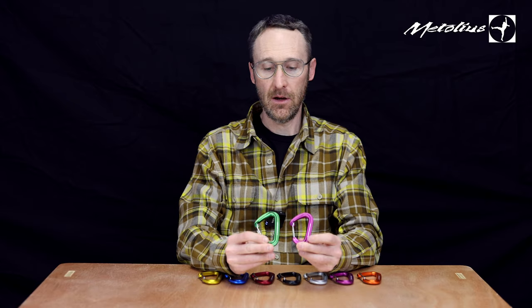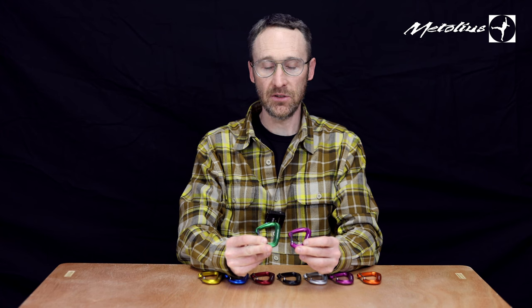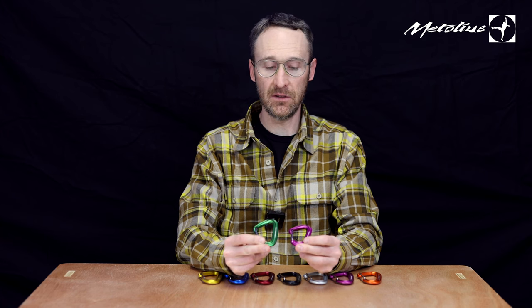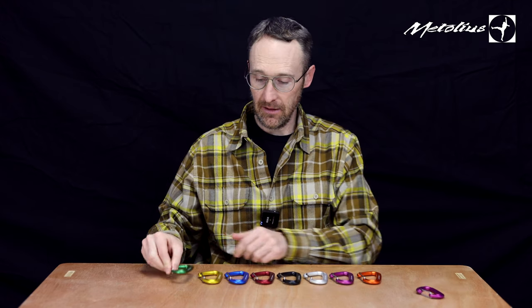So for a great all-around non-locking carabiner that's functional, lightweight, and extremely versatile, the Bravo 2 now available in eight colors.